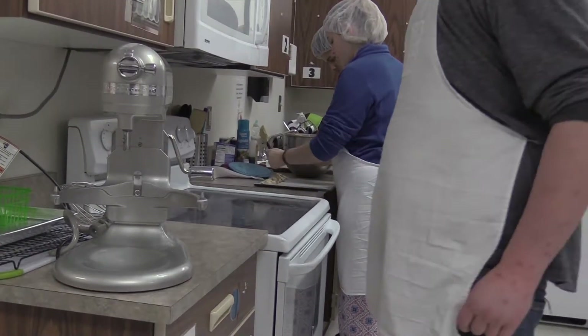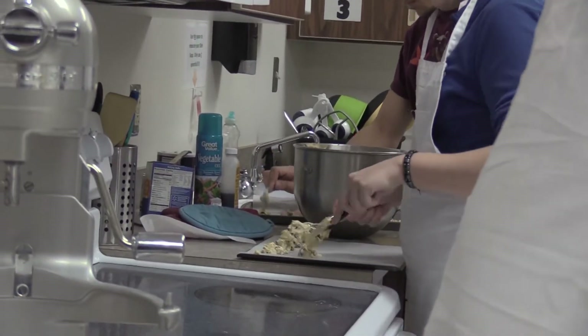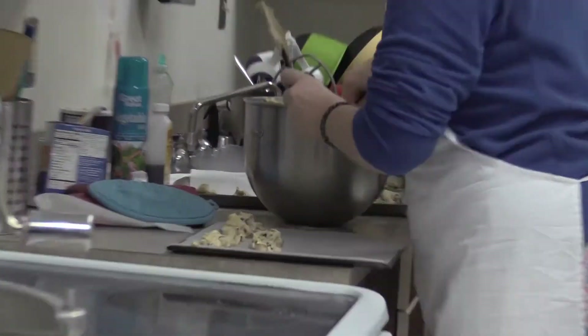We're going to be starting a ProStart program, which is professional cooking. If you are interested in the food service field at all, this would be a great program for you.